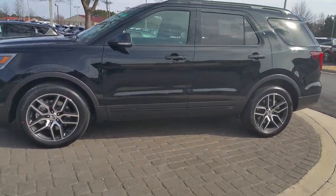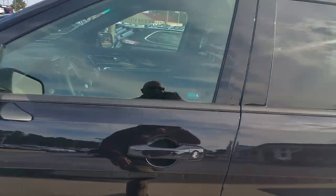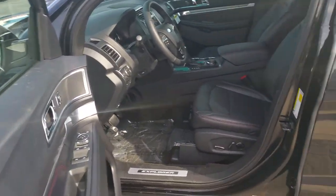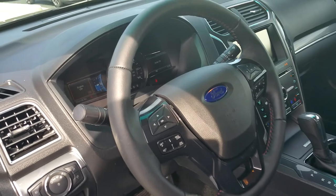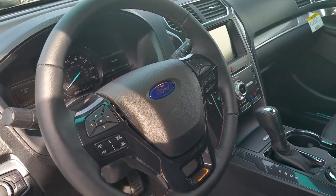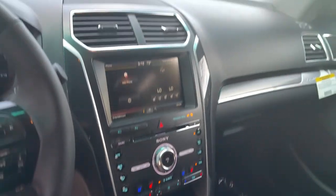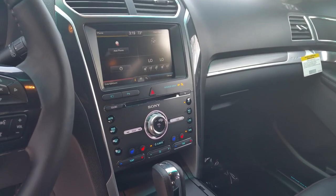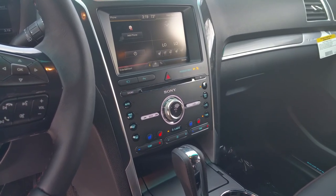It has all the equipment that you're looking for — rain sensing wipers, black leather interior. There's a really newly redesigned steering wheel as well as the controls. Most customers say on the new 2016 Explorers that the controls are so much easier to use, more user friendly.